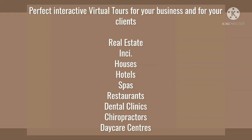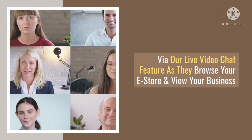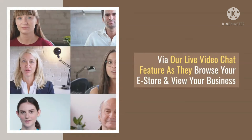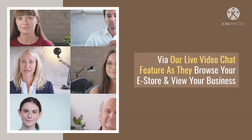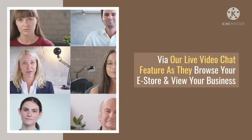Embed your tours everywhere for maximum exposure — on sales pages, blogging platforms, site builders, ecommerce stores, and more. With the fail-proof and result-driven virtual tour selling accelerator program included with the Video Tours 360 app, you can create and sell virtual video tours to clients in just minutes.